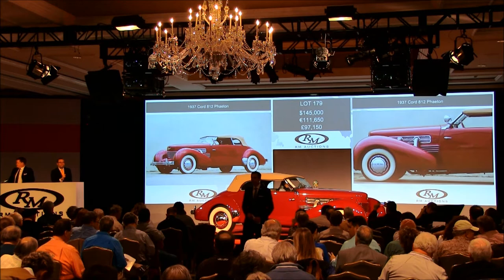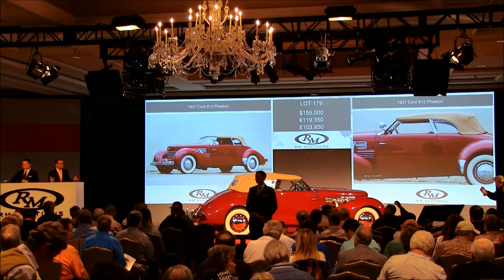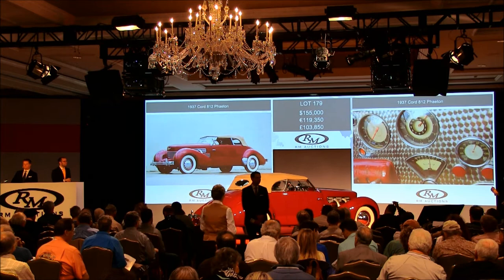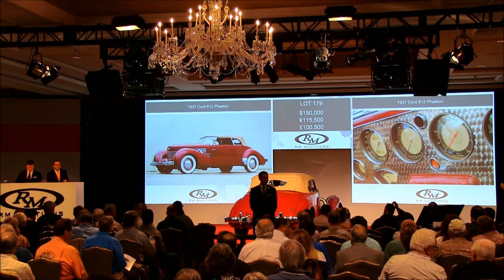At $145,000 — thank you. $150,000 now — thank you. And $5,000 here. $155,000. At $155,000 then — do I have $160,000 anywhere? If it's here with me at $155,000, do I have $160,000 anywhere in the room? For the Cord, ladies and gentlemen, the 812 Phaeton — at $155,000. $160,000 — thank you. And five again.